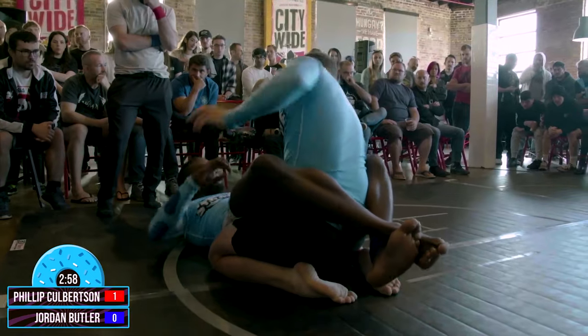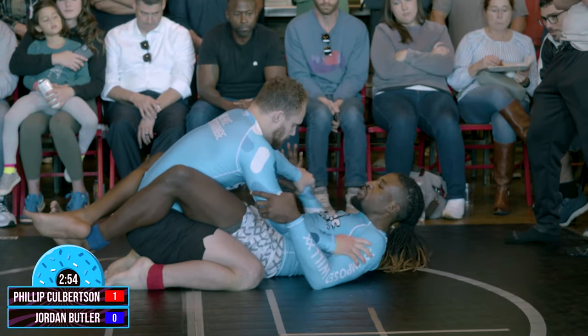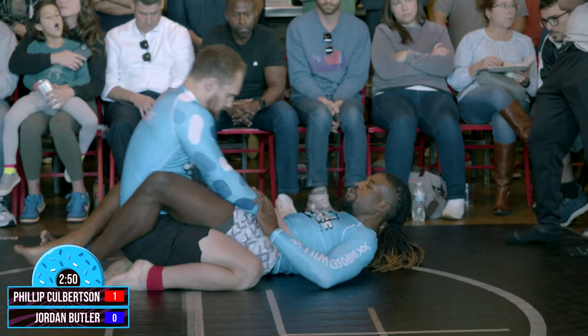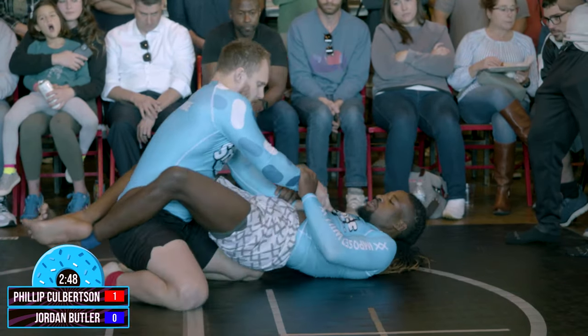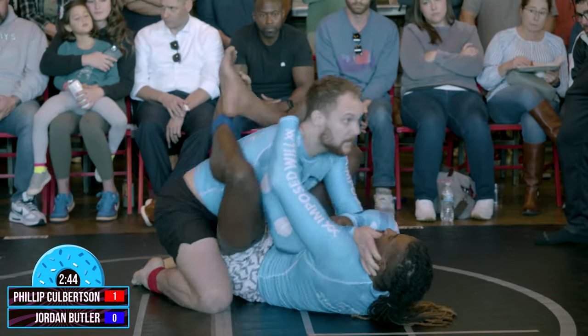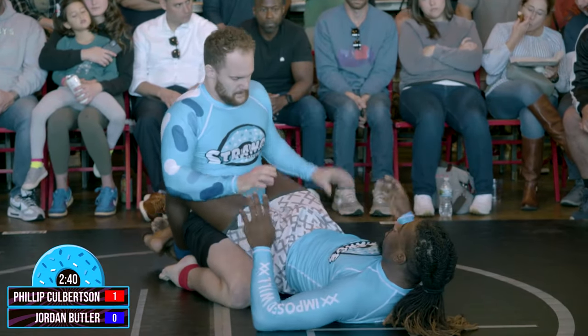You ever think about getting in there, Jeremy? You know, we might have to talk about this next time. It has been a lot of fun training under you in the world of Brazilian Jiu-Jitsu. Down to two minutes and fifty seconds here left in the match — over halfway done.